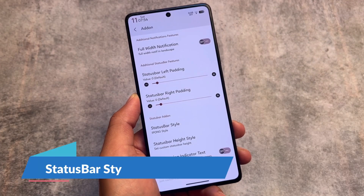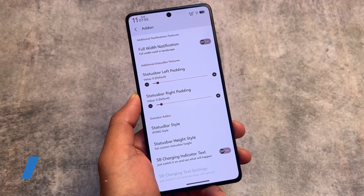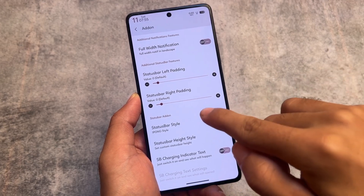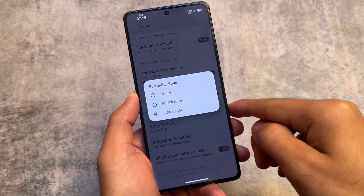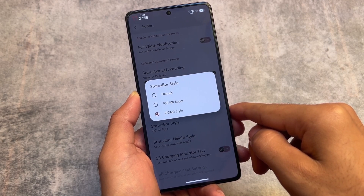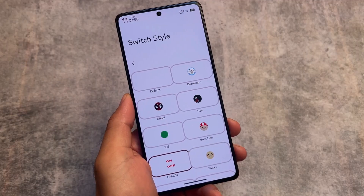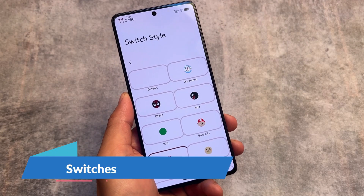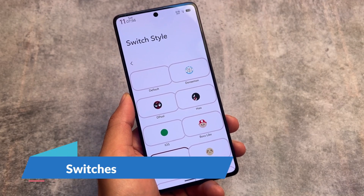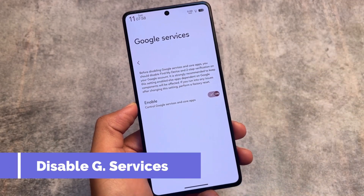I tried it on some of my devices. One of the disadvantages was it was not that stable — for some devices it was quite stable, for others it was not. For the users for whom this ROM was stable, I think you are also waiting for Android 14, and I just hope they will bring Android 14 this year. Because this ROM had a lot of customizations, it was actually one of the best in terms of customizations.